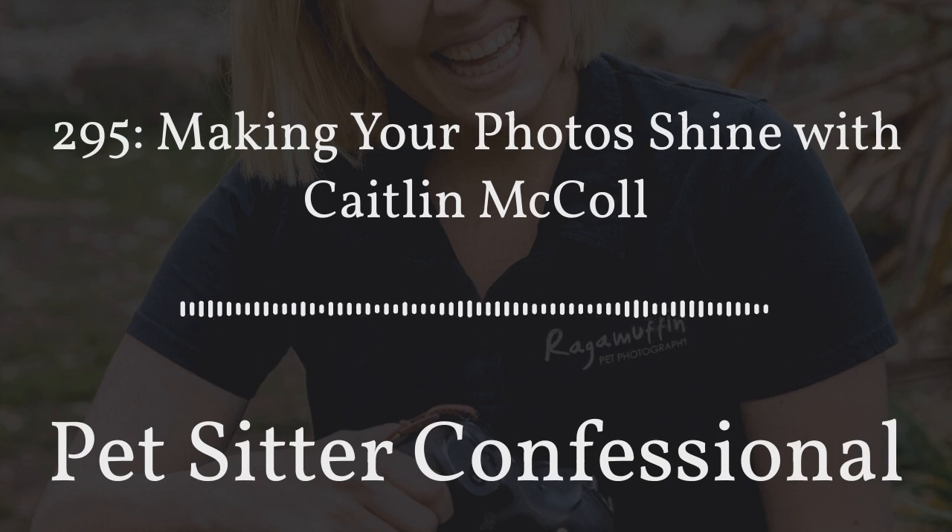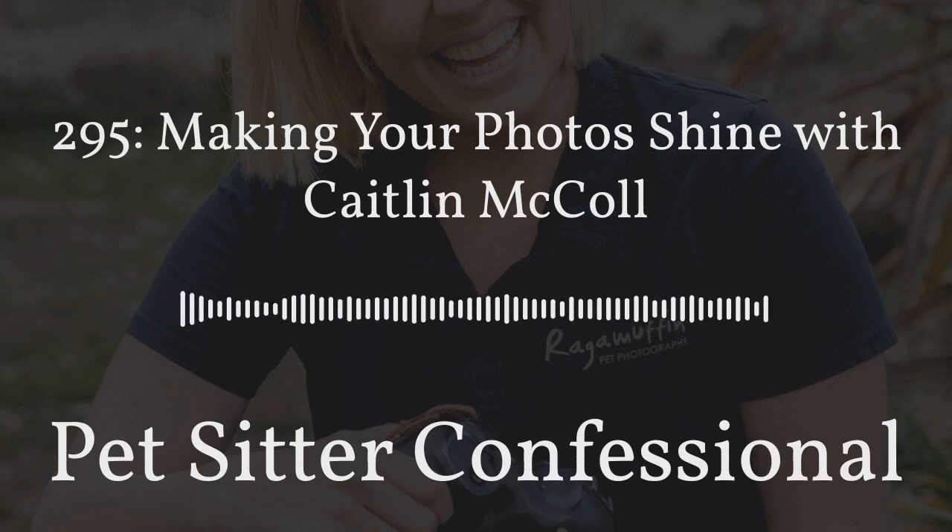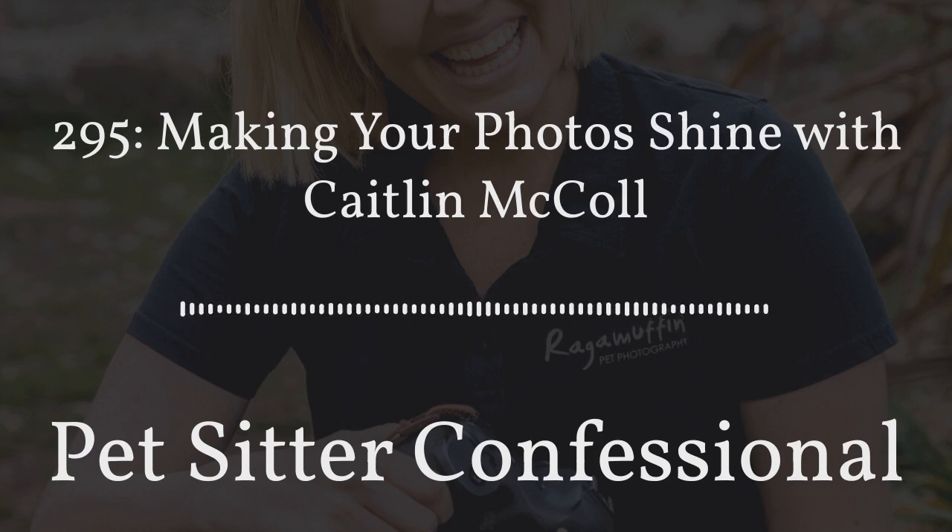I also teach pet lovers — small pet business owners and just people who really love their pets — the basics of pet photography. So we do two things: teaching professional pet photographers more about their business, and also teaching people like pet sitters how to take better photos of their pets. I hear all the time: my pet is too black and they're just a big black blob in photos, or my pet's too energetic and they're blurry, or they have weird flashing eyes. I love teaching people how to make pet photos better.